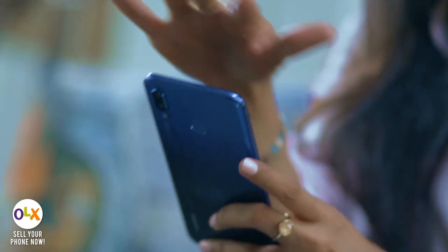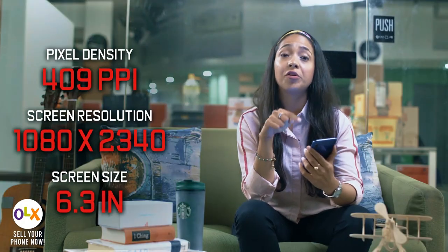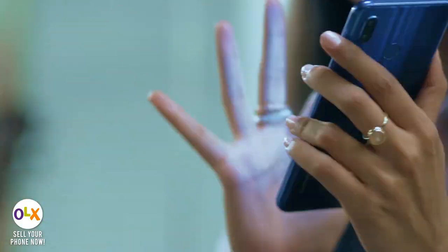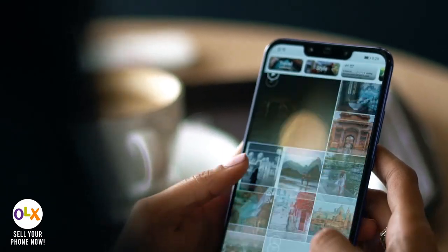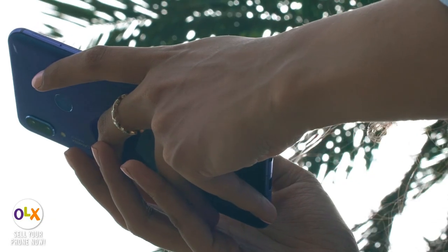It's a solid metal and glass frame. The screen is 6.3 inches HD plus and the pixel density is 409 ppi and the resolution is 1080x2340, which means that the images will be very clear and sharp, and it's easy to use in sunlight as well.